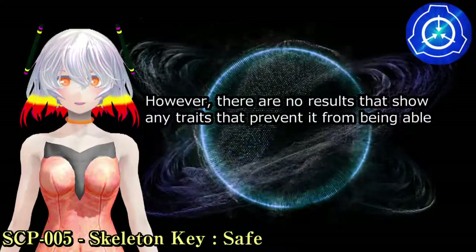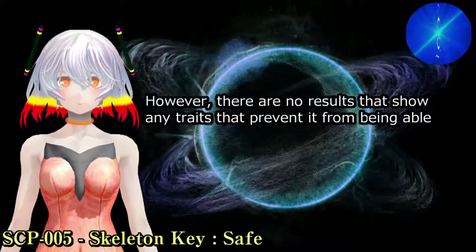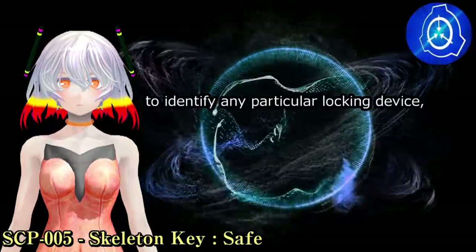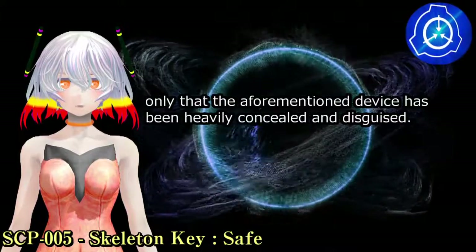However, there are no results that show any traits that prevent it from being able to identify any particular locking device, only that the aforementioned device has been heavily concealed and disguised.